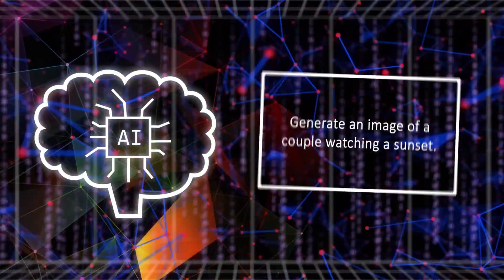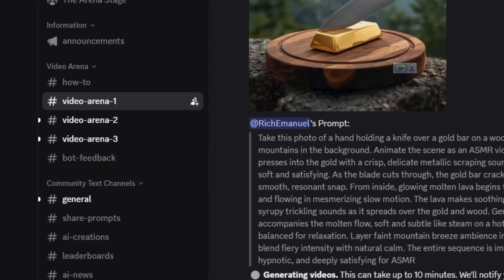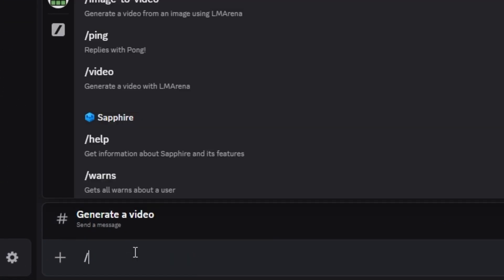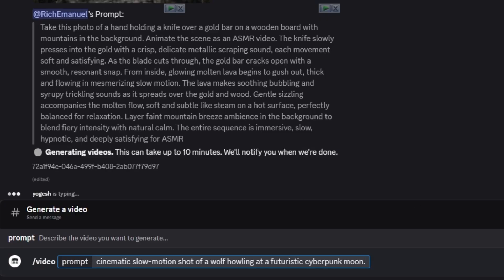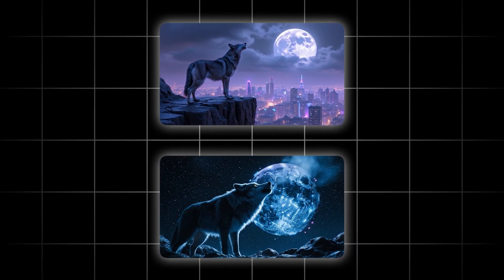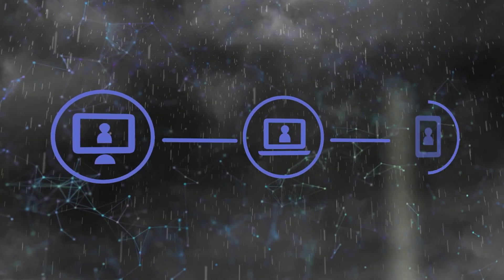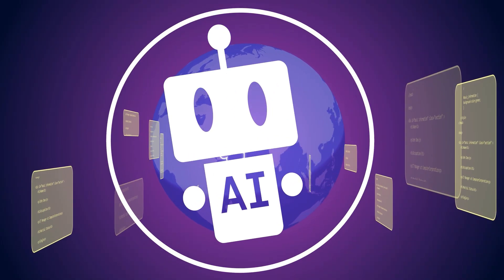Now the most exciting part — AI video creation. To access this, join their Discord server, go to the video arena, and type the prompt: "/video cinematic slow motion shot of a wolf howling at a futuristic cyberpunk moon." It generates two videos from top models and you vote for the winner. The results? Incredible quality. You can also use multiple Discord accounts to bypass daily limits, opening doors to unlimited cinematic AI content.